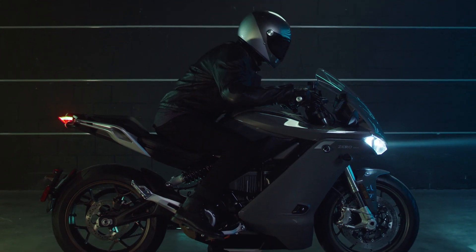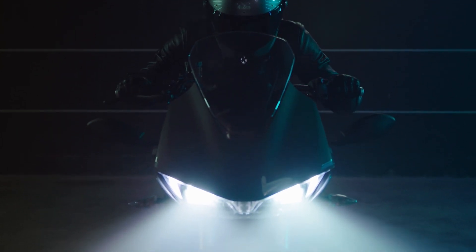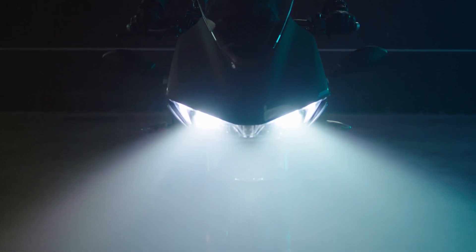Lean forward into the cockpit of the front fairing and you'll see a 13% gain in highway range. Sit up and settle in for an amazing ride.